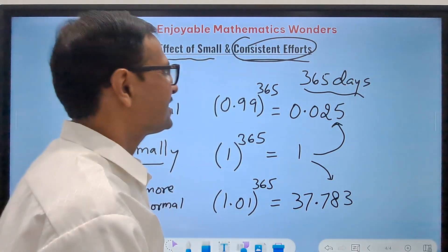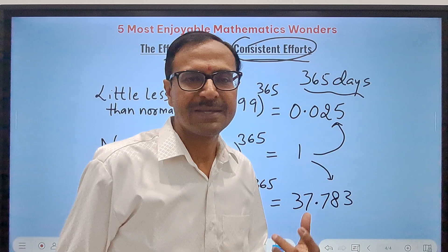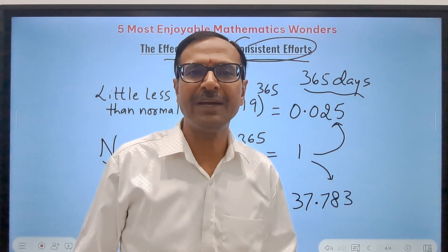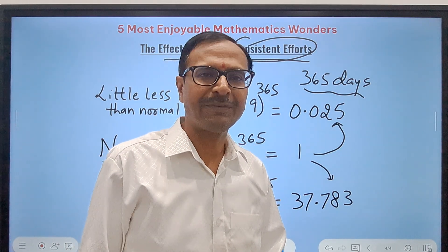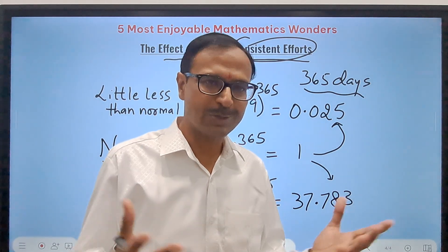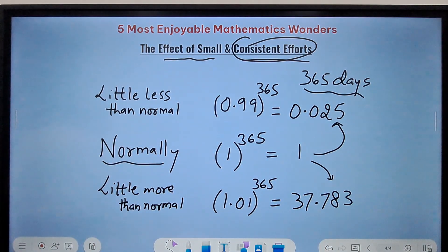These are some of the beautiful things in mathematics I wanted to share in this video. I'm sure when you demonstrate these to your friends, they will be amazed. Do share this video link with them. I hope you've clicked the subscribe button and are getting all notifications of future uploads. Thanks for watching — I hope you enjoyed it. All the best!